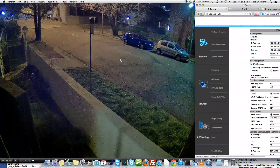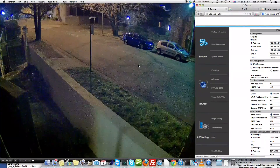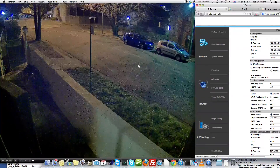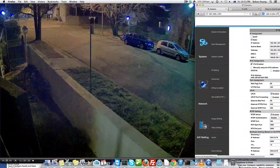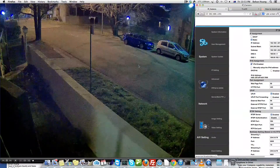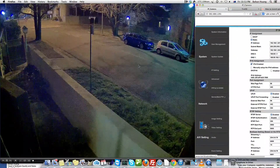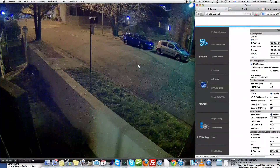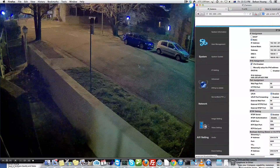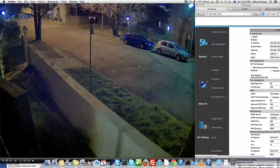Our next advance is the new temporal noise recognition technology that we have developed and implemented using the very powerful twin core DSPs on our new camera line, as well as selective noise reduction application algorithms implemented on the ARM Cortex-A9 that is also in our new cameras.